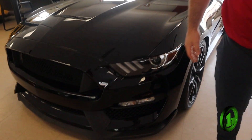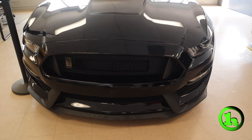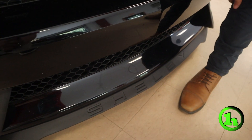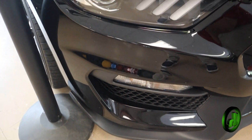You specifically asked about the front bumper. There's nothing specific concerning to me — maybe a little bit of some small rock chips down here down low. I don't see anything that's abundantly concerning. The car has been driven; it's not brand new.